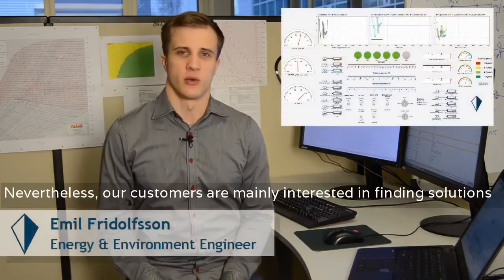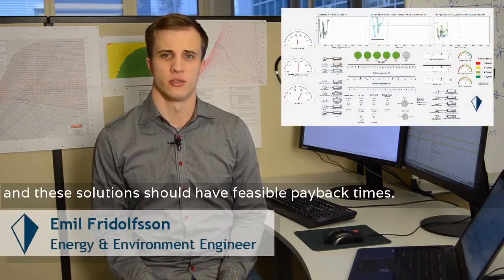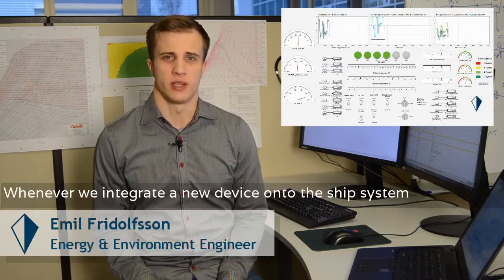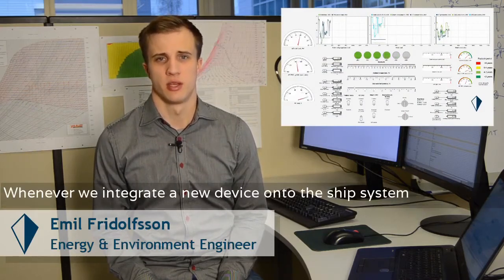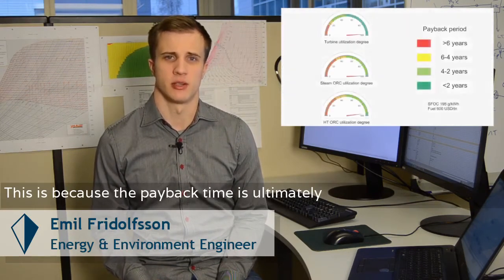Nevertheless, our customers are mainly interested in finding solutions that have feasible payback times. Whenever we integrate a new device onto the ship system, we must be aware of the eventual utilization rate of the equipment, because the payback time is ultimately connected to the utilization rate.